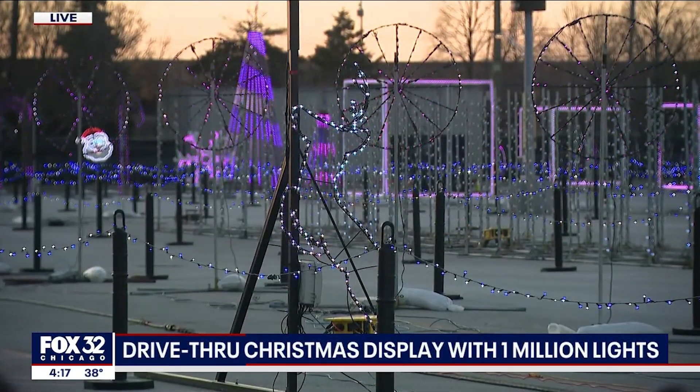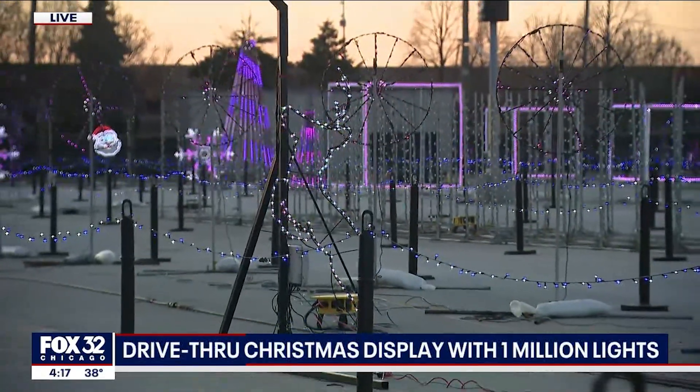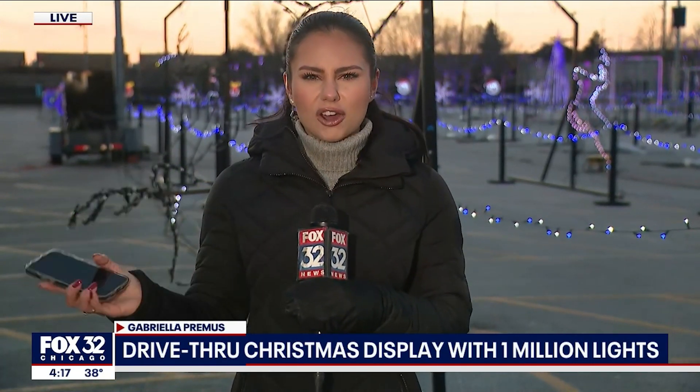If you want to enjoy the light display here at Guaranteed Rate, it's going on now through January 1st, from five to nine. It costs about $25 per car Monday through Wednesday, then the rest of the week it's about $40, but organizers say they want to make it cost effective so everyone in the car can just share that price. Reporting live from Lot B at Guaranteed Rate Field, Gabriella Primus, Fox 32 Chicago.